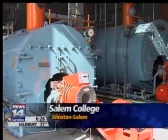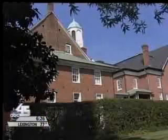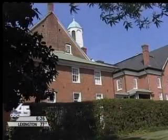The college is saving cash and energy with some green campus improvements. The college underwent a series of upgrades to boilers, lighting, and air conditioning.